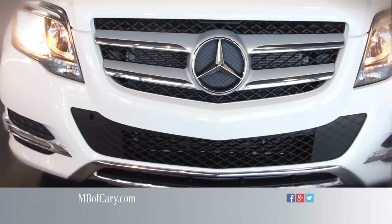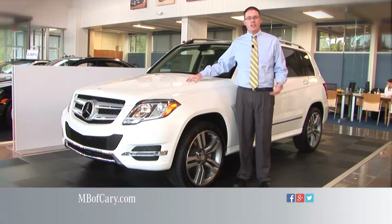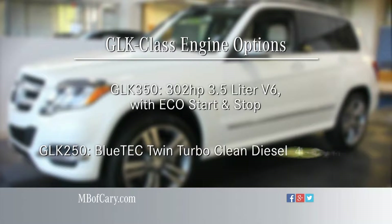At the front, we have a sporty grille and captivating headlights. Under the hood of the GLK, you'll find its heart. Choose between two advanced engines: the 302 horsepower 3.5-liter V6 with direct injection and Eco Start-Stop in the GLK 350 model, and the GLK 250 Bluetec twin-turbo clean diesel four-cylinder.